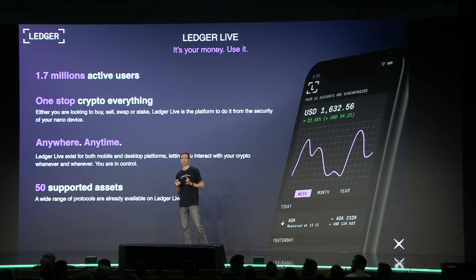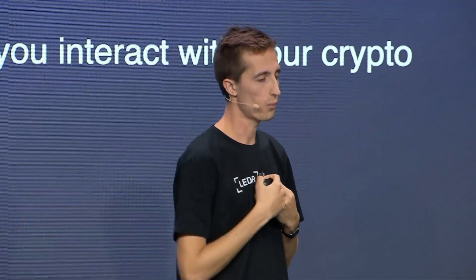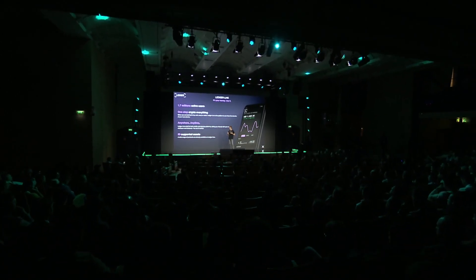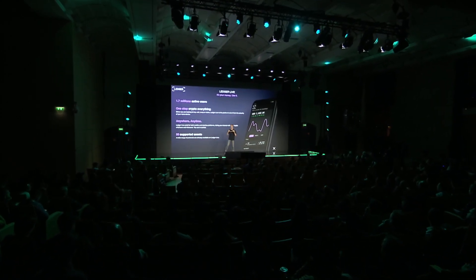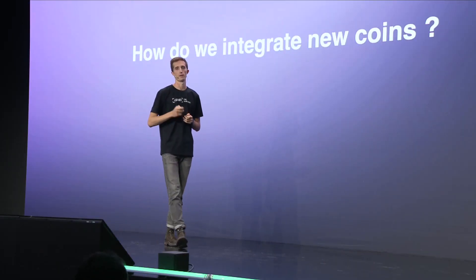Now that you understand that Ledger is both a hardware company and has a software solution, as a wallet we face one main challenge which is to cope with the pace of the market. The market is changing really fast and it's our duty to provide users with new protocols, new coins, and new features to Ledger Live and our wallets. So the question is: what's our strategy? How do we integrate new coins to Ledger Live?